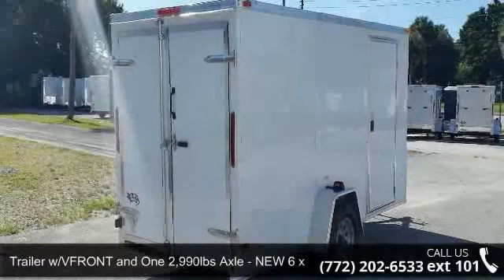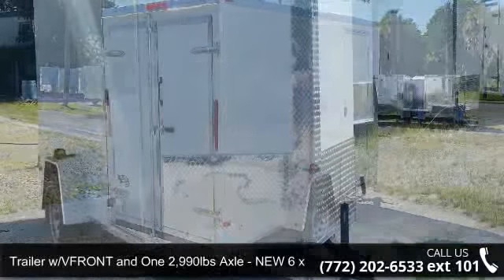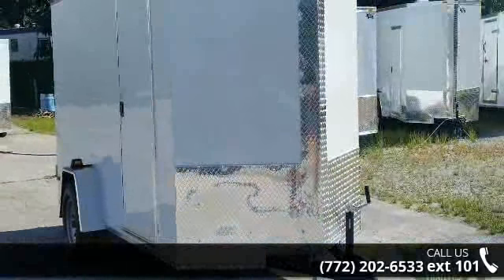Check out this trailer with V-front and one 2,990 lbs axle — new 6x12 ft. This trailer is ready for the road.